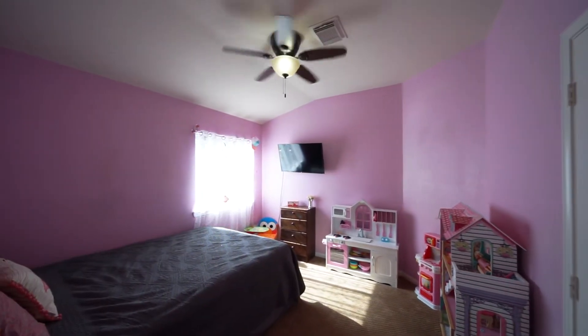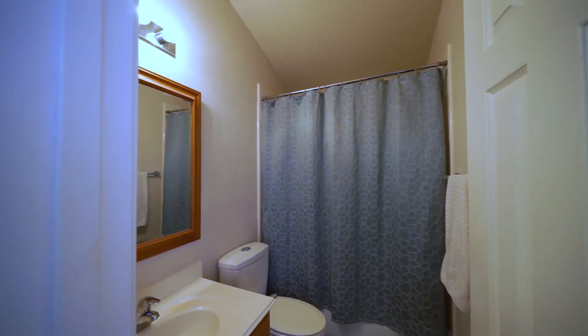The two secondary bedrooms have window blinds, ceiling fans with light fixtures, and share the second full bathroom.